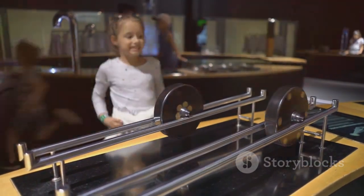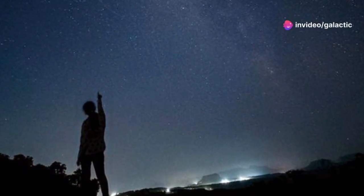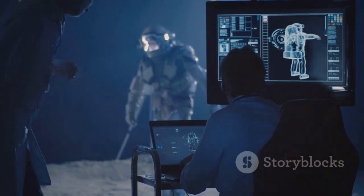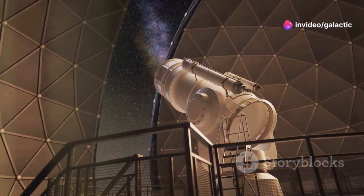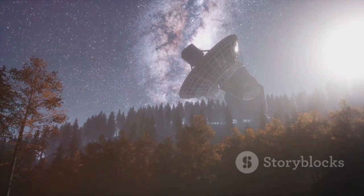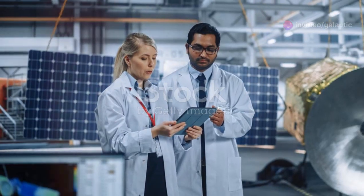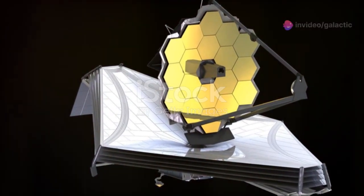It's a source of inspiration for everyone, especially the younger generation who will carry the torch of exploration forward. This telescope reminds us that we are capable of great things, that our curiosity and drive can lead to extraordinary accomplishments. When we set our minds to it, we can achieve the seemingly impossible, overcoming challenges through perseverance and innovation. The JWST is a symbol of human curiosity and our unending desire to explore the unknown, embodying our need to understand our place in the cosmos. It's this spirit of inquiry that drives us forward, pushing the boundaries of what we know.